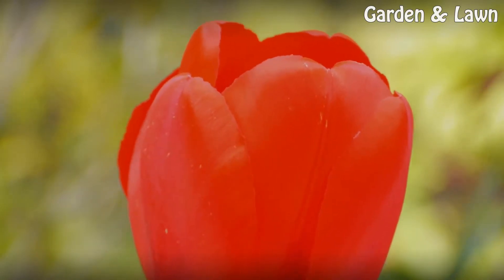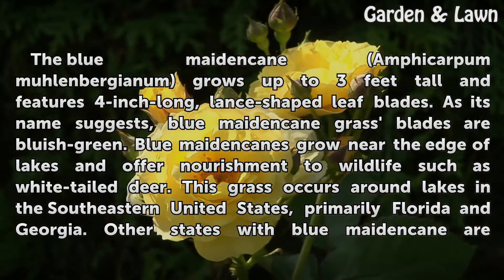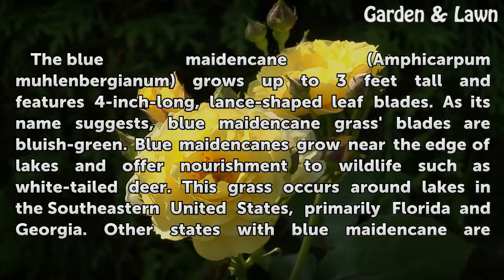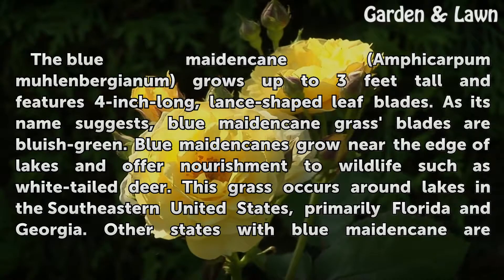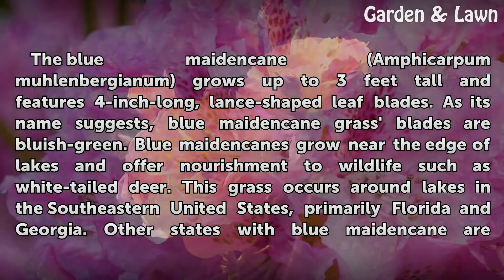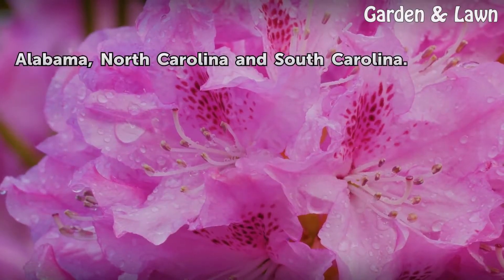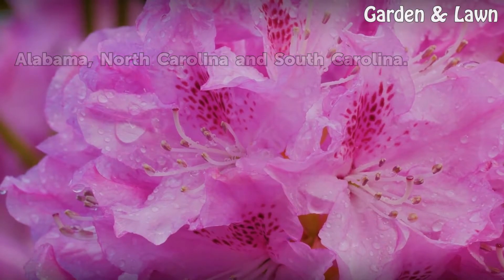Blue Maidencane (Amphocarpum moulinbergianum) grows up to three feet tall and features four-inch long, lance-shaped leaf blades. As its name suggests, Blue Maidencane grass blades are bluish-green. Blue Maidencane grows near the edge of lakes and offers nourishment to wildlife such as white-tailed deer. This grass occurs around lakes in the southeastern United States, primarily Florida and Georgia, with other states including Alabama, North Carolina, and South Carolina.